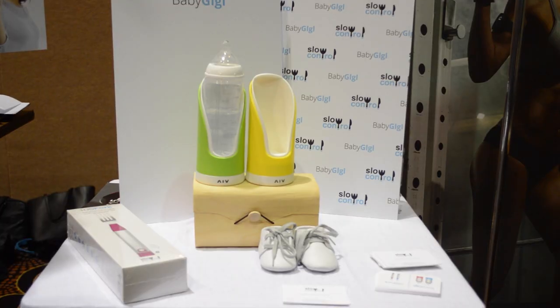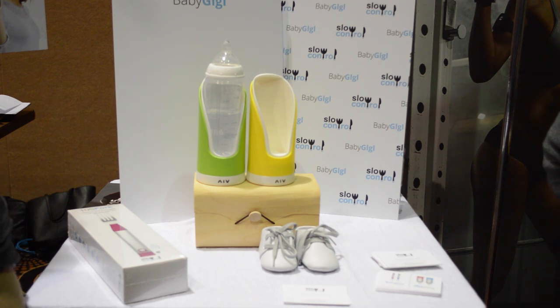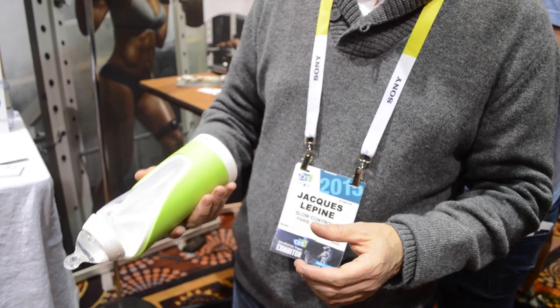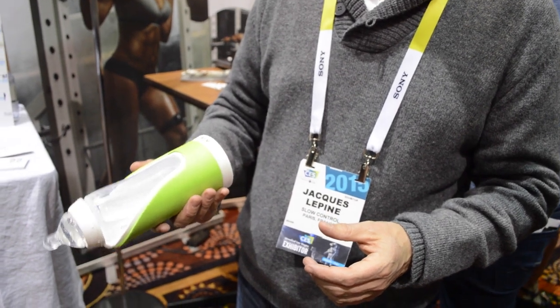It's not good for a baby to drink air. So if you have the wrong position when giving the baby the bottle, it tells you to lift up so the baby has liquid to drink and not air. It tells you either by a sound, by light, or through the smartphone — and it can go through the smartphone of the parents or through the smartphone of the babysitter, so the parents can know even from far away.